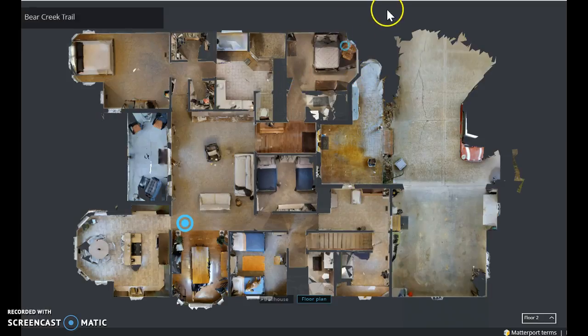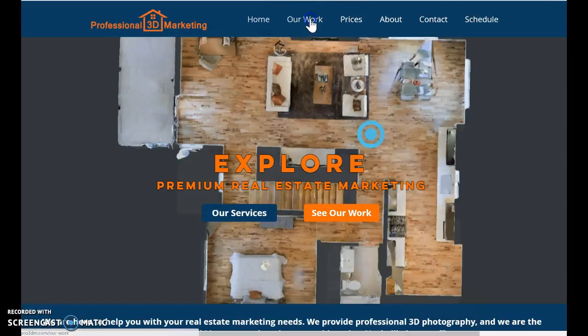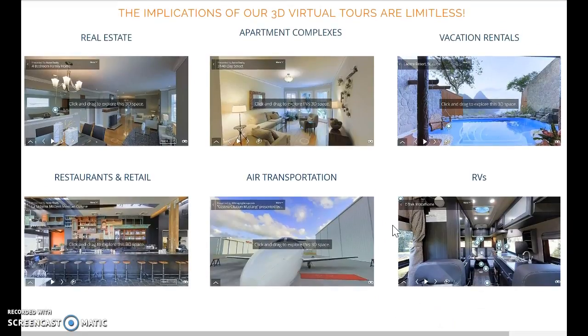Now let's look at our website. If you go into home, I'm going to show you some of the features that we're doing. We go into our work — this is going to help you find what we've done in the past: real estate, apartment complexes, vacation rentals, Airbnbs, restaurants, retail, air transportation, RVs. Anything that you think is going to be a benefit for you and your clients, let them know about us so that we can better assist you in making you look good.